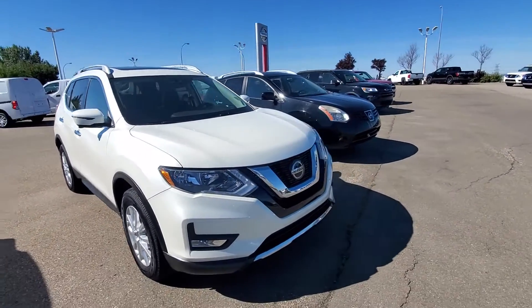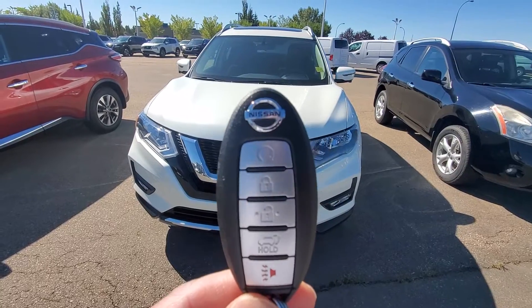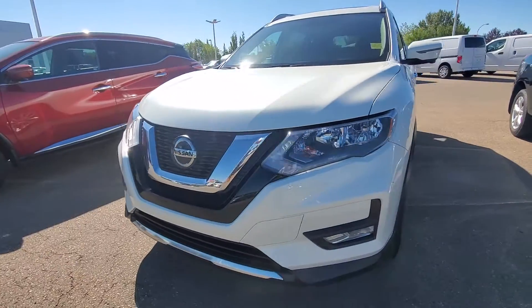Hi everyone, here's a quick video on this beautiful 2018 Nissan Rogue SV TEC. This one does come with the remote starter on the key fob. You get nice LED lights and fog lights.